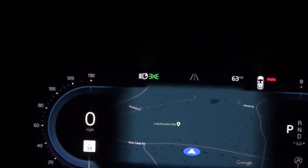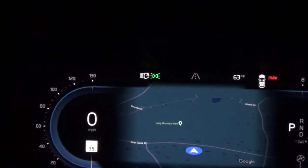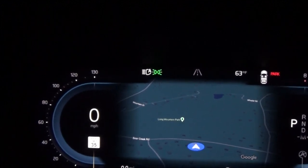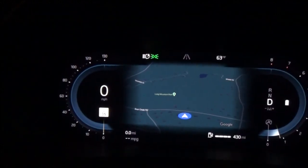So there it is when you turn it on. Notice that it's white — that means the high beams are not currently on by the automatic system. When they are on, it'll turn blue.